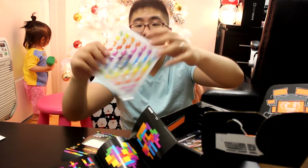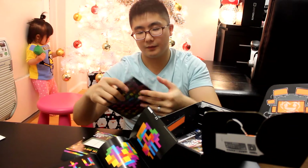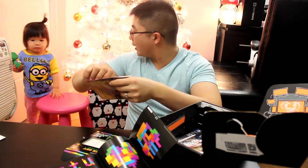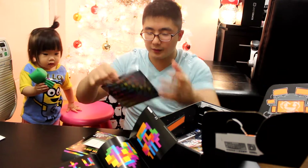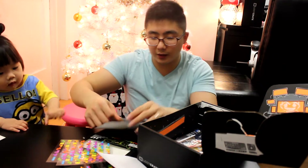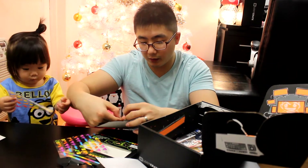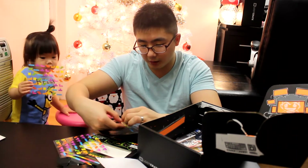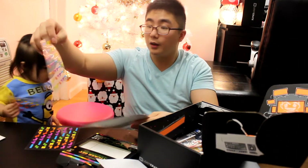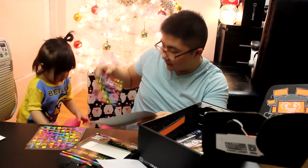Look how cool this is — one, two sheets. I think there's one more sheet. So we have three sticker sheets featuring Tetris. There it is!